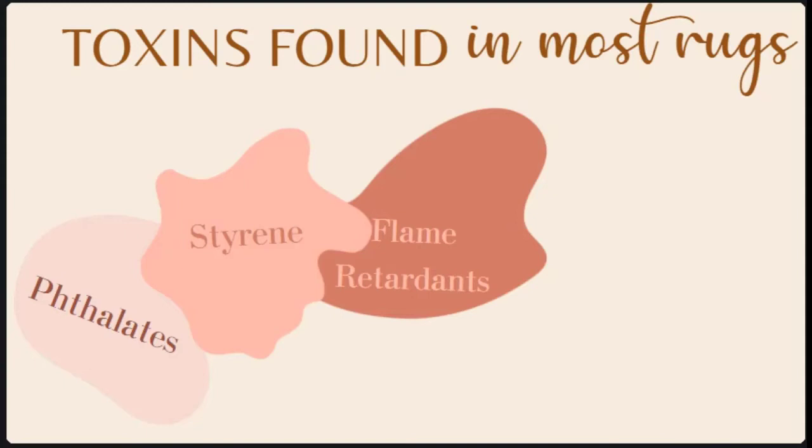Flame retardants are another toxin we really want to watch out for. These chemical additives contribute to hormone disruption and weaken the immune system. The chemicals in most synthetic flame retardants are more harmful to kids, as they're exposed to these chemicals on a more regular basis and for longer periods of time.